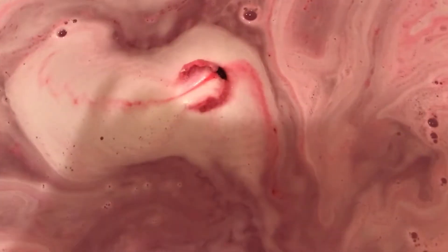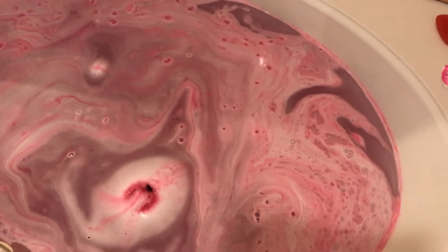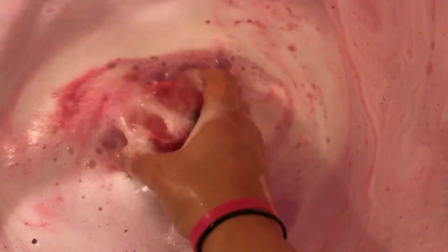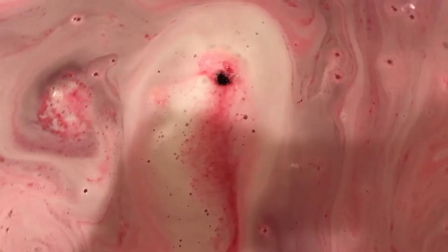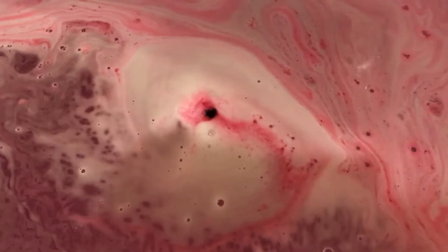And again guys, this company was Lila Bath Bombs. I love this candy scent of this, it's awesome. I didn't think this one would even be this pretty because it was really light colored and I thought, well, look at it.